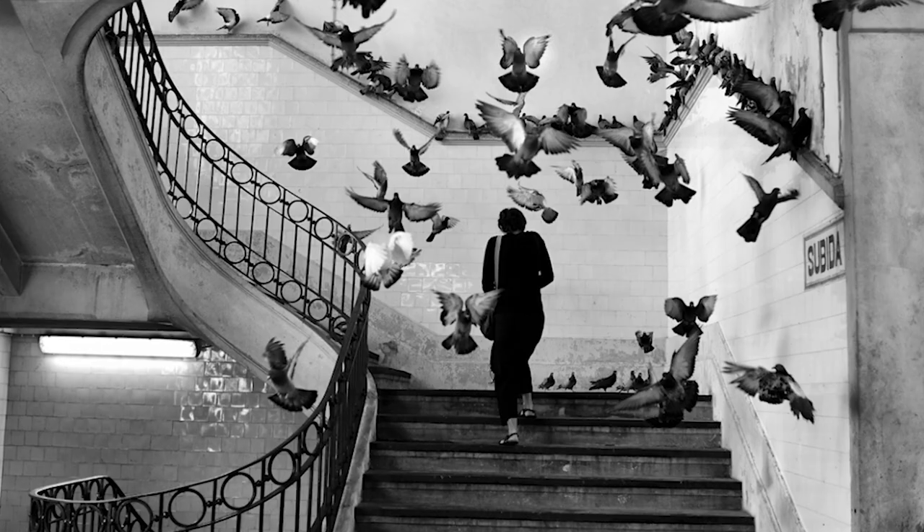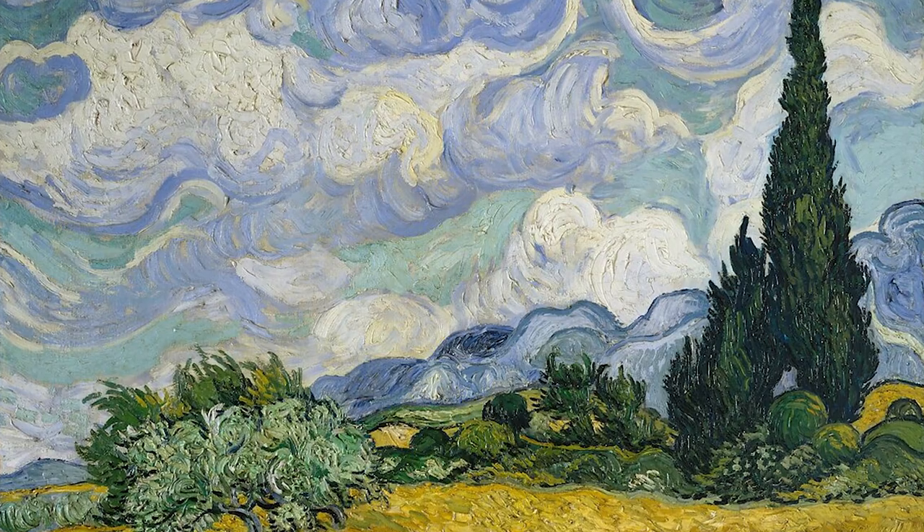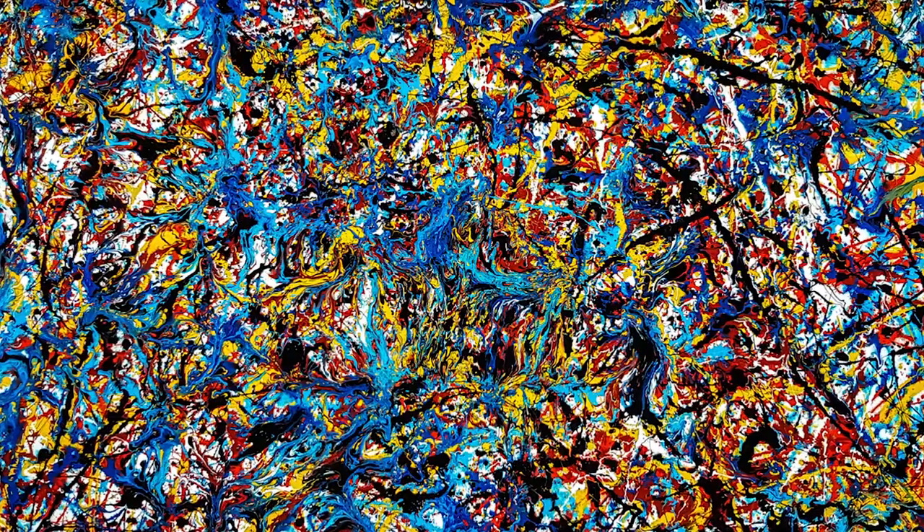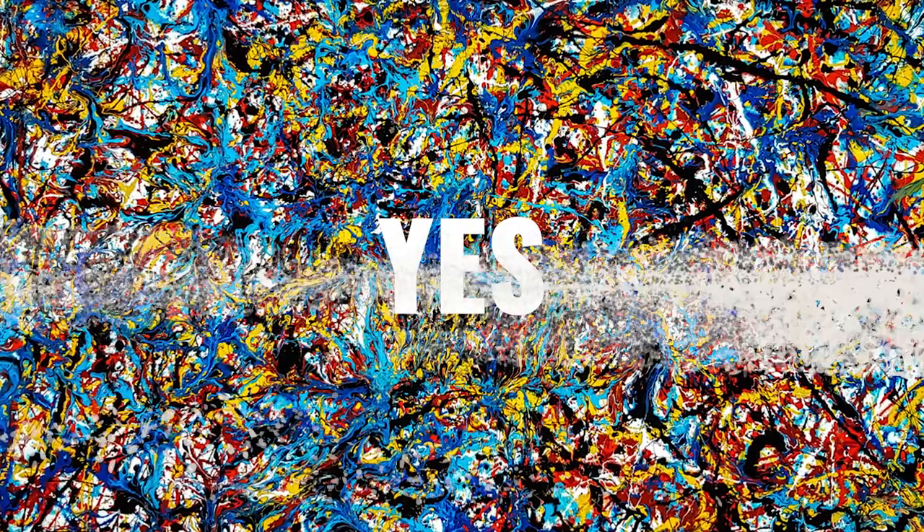Is there one skill you can use in photography, drawing and painting, and even use in portraits, landscape, figurative and abstract art? The answer is yes, and that is composition.